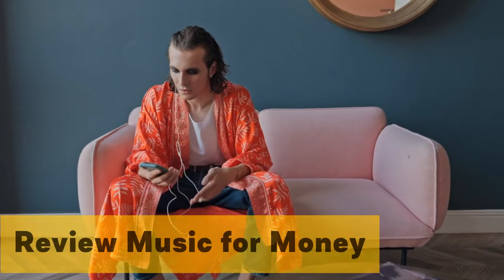Review music for money. If you love music and would like to turn your passion into money, you can use sites like Music Xray to get paid for reviewing music. It's a pretty simple concept — if you love music and don't mind writing some reviews, this is for you. This method won't earn you much money, but for doing what you love it's not bad. If you are consistent, you could be grabbing up to $40 a month.